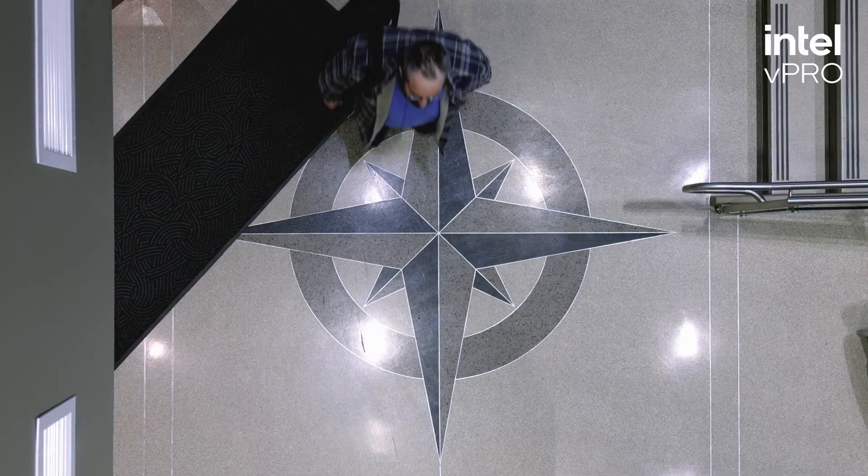Integrating Intel vPro was incredibly easy. From a very high level, Intel vPro is an IT team's best friend because it helps you secure your devices, remotely manage them, and guarantee that you're gaining the highest performance machine possible.